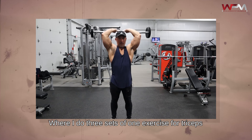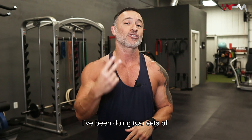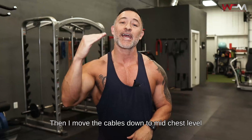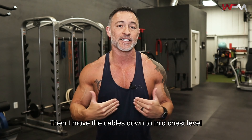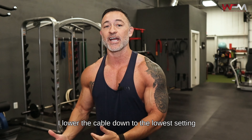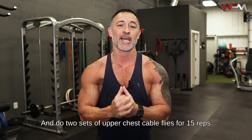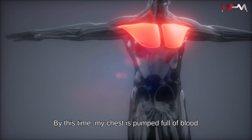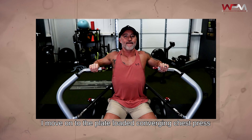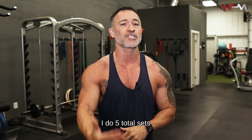Mondays I'm working quads, abs, and calves. I've been pre-exhausting my quads with high rep leg extensions — four sets of 20 to 30 reps. Then I move on to unilateral leg presses, keeping my feet low on the platform and using a narrow stance to place more direct emphasis on the quads. I'm pyramiding the weight up and reps down for five total sets, starting with 25 reps at a lighter weight and ending with six to eight reps at max weight.